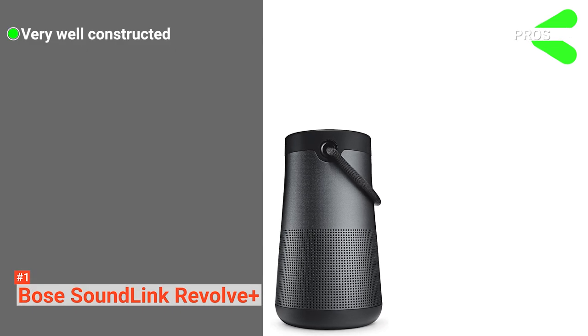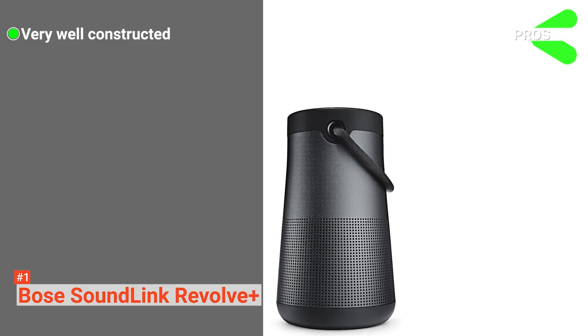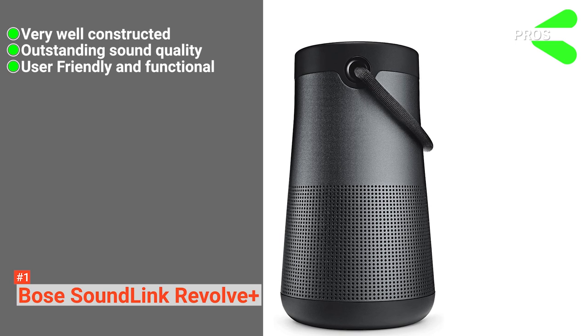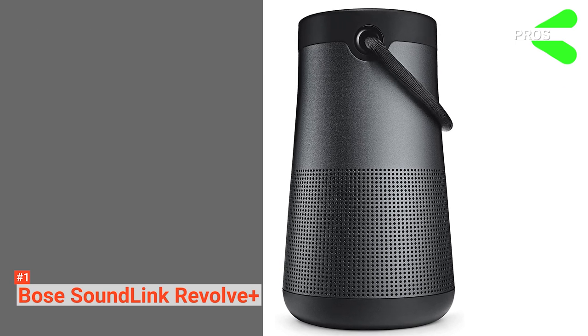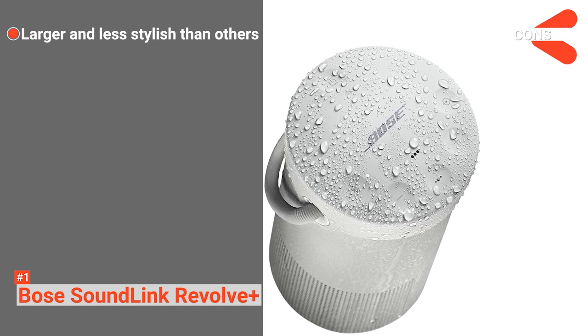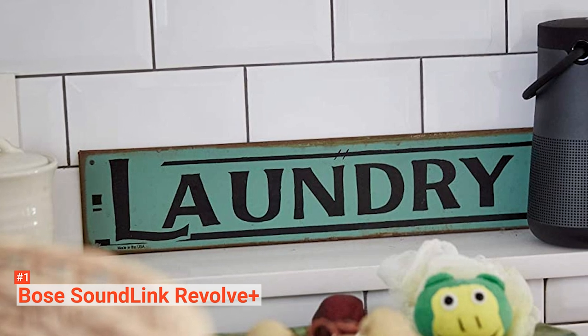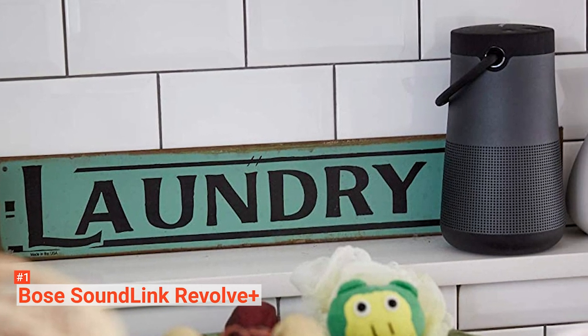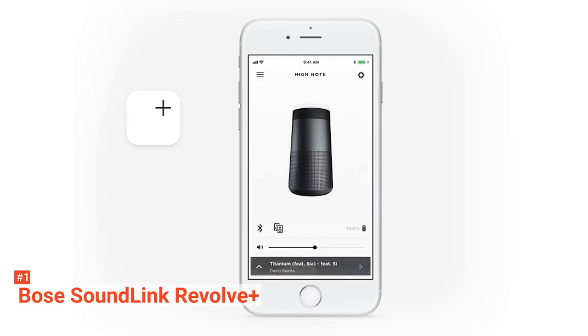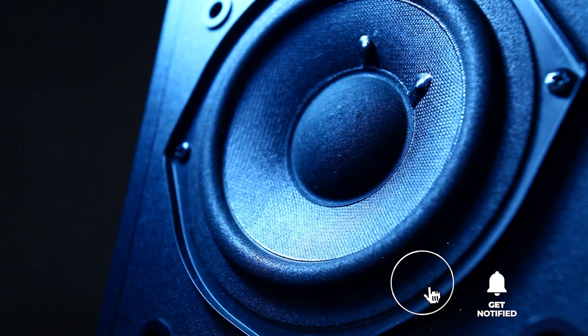Its pros are: it's robustly made while remaining portable, it has excellent 360-degree sound production, and its extended battery life and Bluetooth functionality are very convenient. However, it is bulkier, so it is perhaps less aesthetically pleasing than some Bose products. The Bose SoundLink Revolve Plus brings robust sound quality to a portable product. It is recommended for people looking to host large outdoor events or who want to upgrade their current Bluetooth home speaker system. That's all for now — thanks for watching! If we helped you out in any way, please hit the like and subscribe button. We'll see you guys in the next videos.